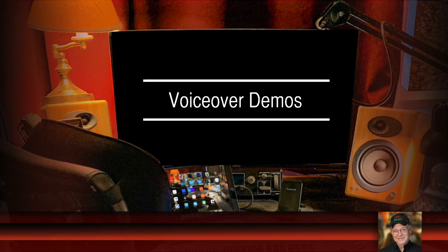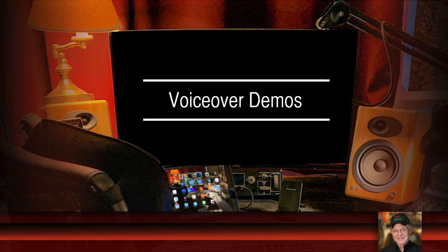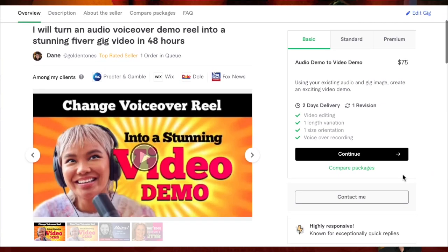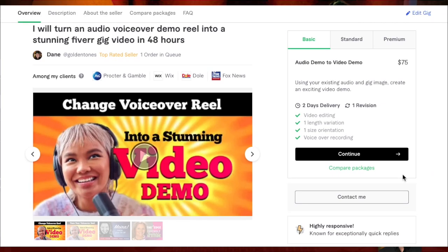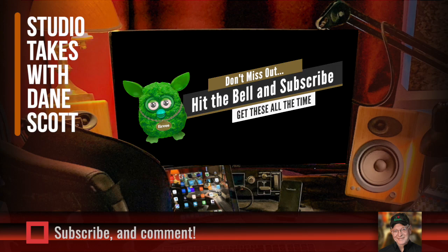I'm not going to drill down into a lot of specifics, but I'm going to talk generally about the places where demos tend to fall off the rails, and in each case what I recommend instead. At the end today, I'll show you how to get a free course, a free book, and a backdoor half-price deal on getting your audio demo turned into a video demo for under $40. Please like and subscribe here.